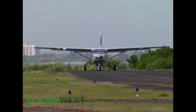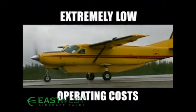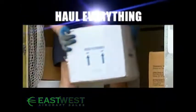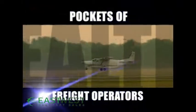Best of all, its dependable single-engine power plant, single pilot operation, and extremely low operating costs, combined with its rugged haul-everything capability, puts wealth in the pockets of the freight haulers that operate it.